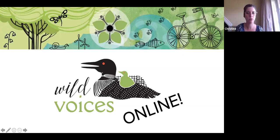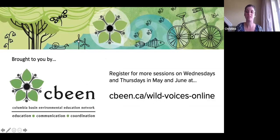We will get started with Wild Voices Online. My name is Christine. I work for the Columbia Basin Environmental Education Network. At this time of the year we're normally sending our educators to your classrooms to talk about environmental education and outdoor learning, but we can't do that right now, so we're coming to you at home on Wild Voices Online. There are more sessions just like this on Wednesdays and Thursdays in May and June — you can check them out at cbeam.ca/wildvoicesonline.